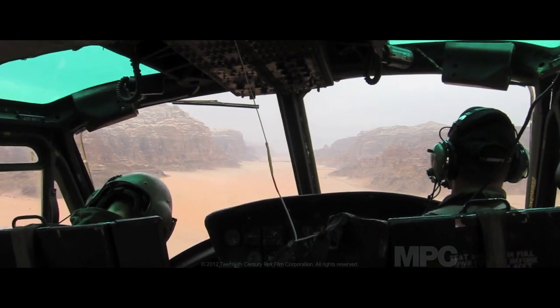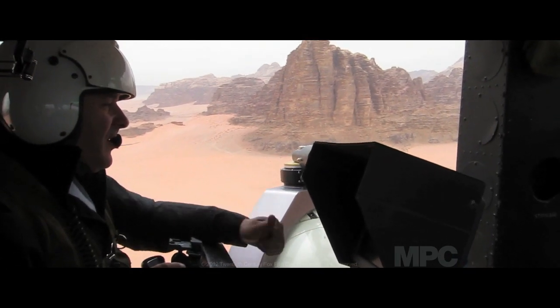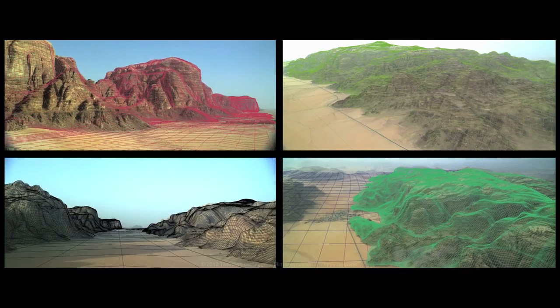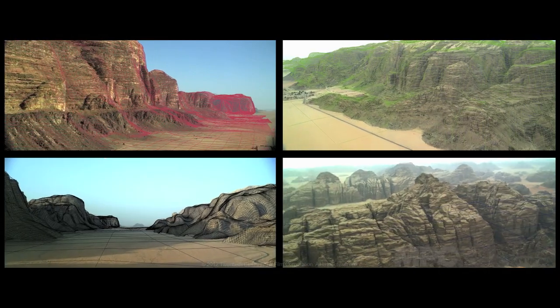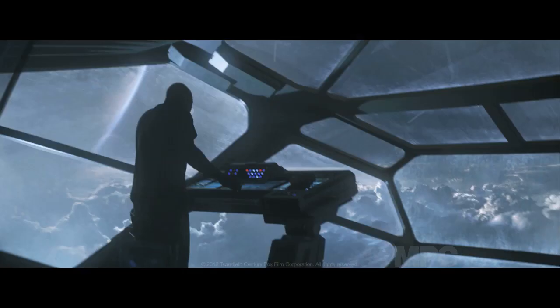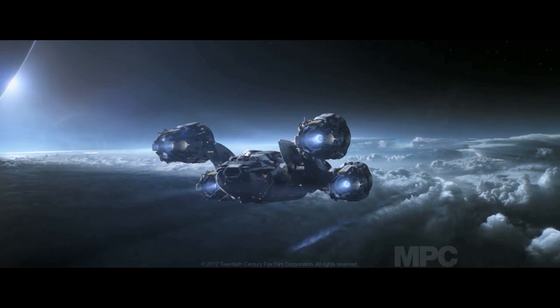Wadi Rum wasn't the easiest place to access and it was felt that we were probably unlikely to ever take a full shooting crew there. As a result, we were going to have to create a digital representation of that. We felt that if we could capture a certain amount of Wadi Rum for real, then we could use it as a basis for our digital construction. In order to create the planet environments of LV233, we followed two different approaches due to the nature of the sequences that MPC were handling.